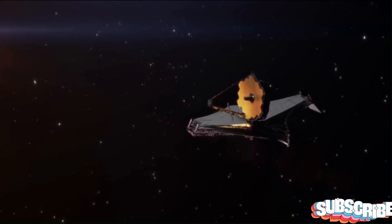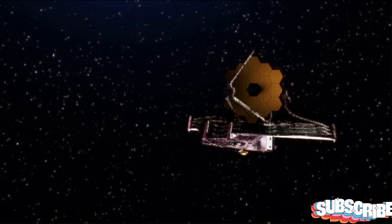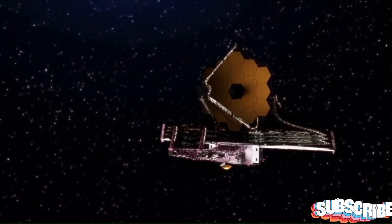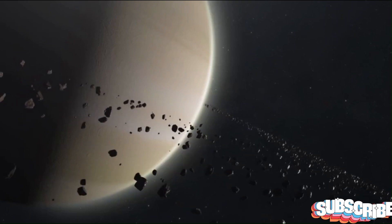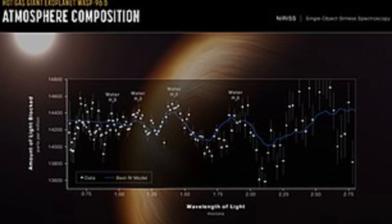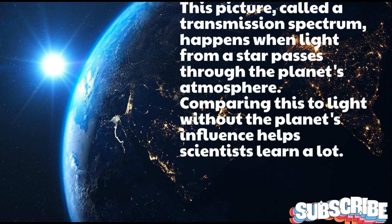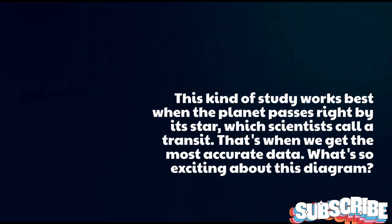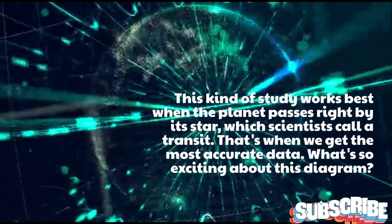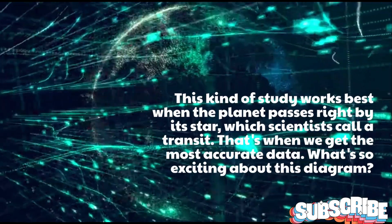James Webb's instrument, called NIRIS, gave us the clearest picture ever of an exoplanet's atmosphere. This picture, called a transmission spectrum, happens when light from a star passes through the planet's atmosphere. Comparing this to light without the planet's influence helps scientists learn a lot. This kind of study works best when the planet passes right by its star — which scientists call a transit — when we get the most accurate data.